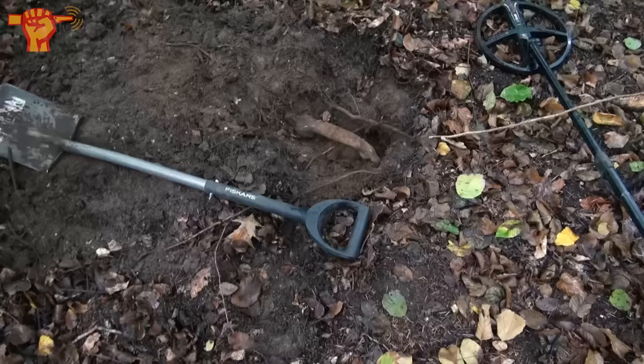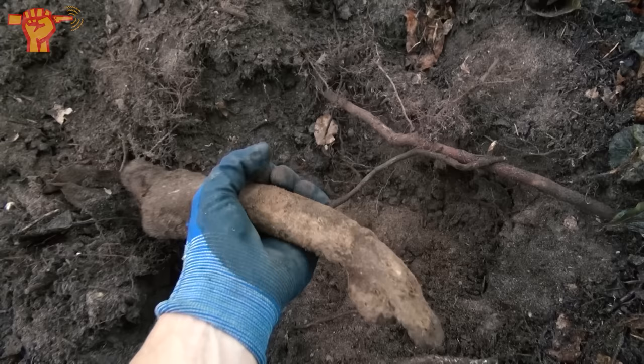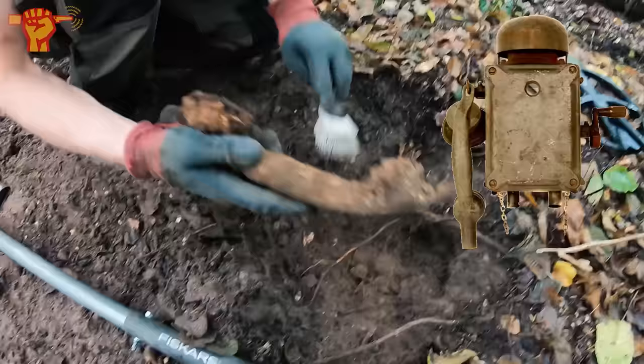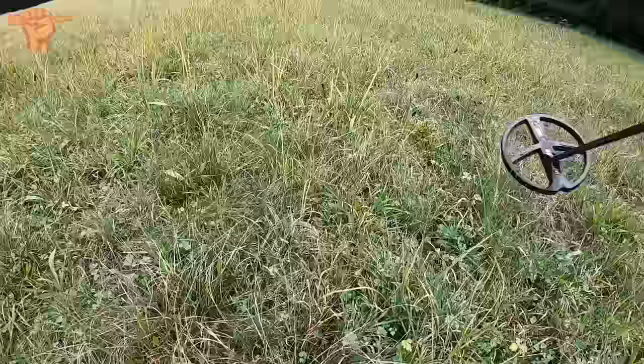I just dug up a field phone — how awesome is that! The signal was huge. I'm not sure if it's American or German — there are probably markings on there. We found out it's actually a German bunker telephone. There are quite a few bunkers in this area so it must have been taken from one of those nearby bunkers.